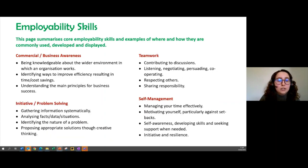Commercial and business awareness is about understanding the wider environment in which an organization works, and seeing ways to improve efficiency that might result in time and cost savings. Teamwork is about seeing how we're contributing to discussions, not just working within a group but creating the space and environment for that teamwork to happen, which leads to more productive results. The final two skills are problem solving and self-management.